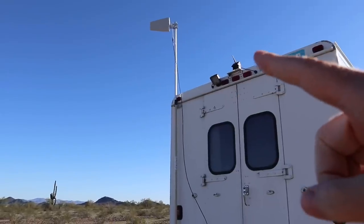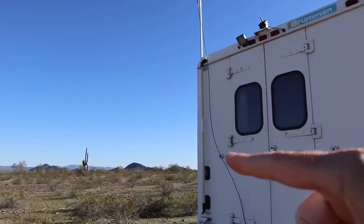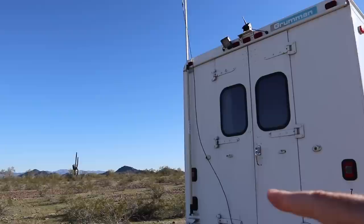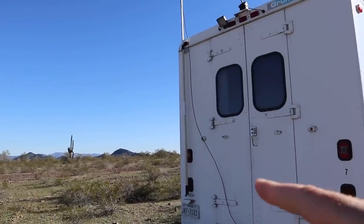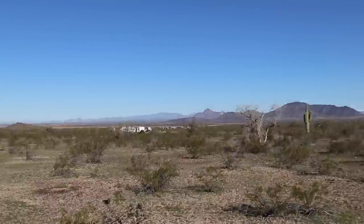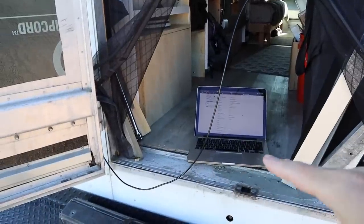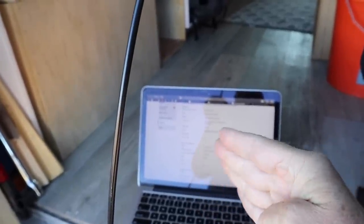I have the directional antenna set up on a painter's pole extended up, pointing off in the distance. I made little brackets to attach it to the back of my rig so I can remove the pole when I want to drive. Right now I just have the cable going in the door — I'll drill a hole and put a seal later. I've set up my laptop at the back door so I can rotate the antenna and check the signal status at every position.